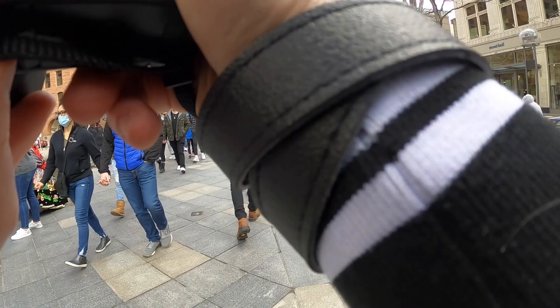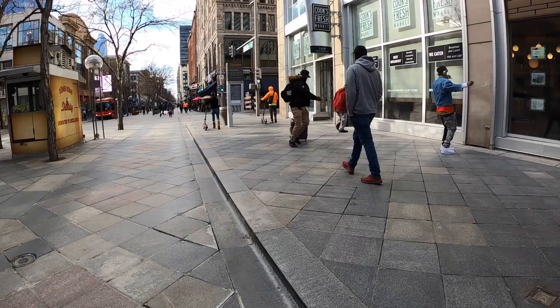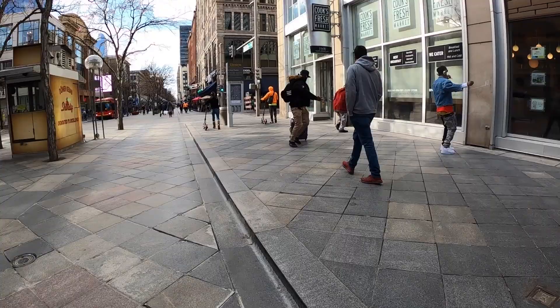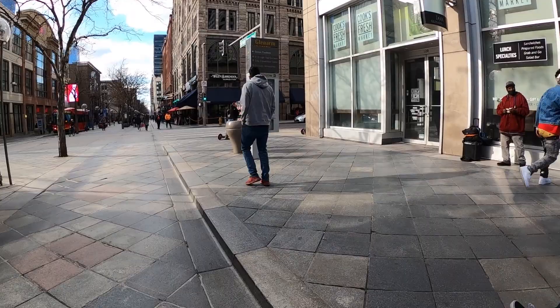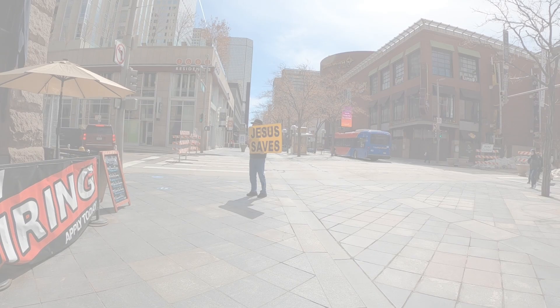Here we have this young girl that's interestingly dressed — I think they were selling earrings or something to fund a dance group or dance show. Then these two guys got excited because someone left them a dollar; they started throwing it around. There were three of us photographing it, but I left that one for Eddie more than anything else. I got this kind of weird side shot.